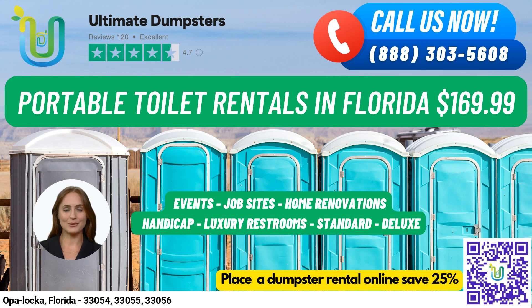Our standard portable toilets are the most basic and popular type of portable toilet rentals. They come equipped with a toilet seat, a holding tank, and a door that can be locked from the inside. For a more upgraded experience, we offer deluxe portable toilets that come with added features such as a sink, paper towel dispenser, and soap dispenser.